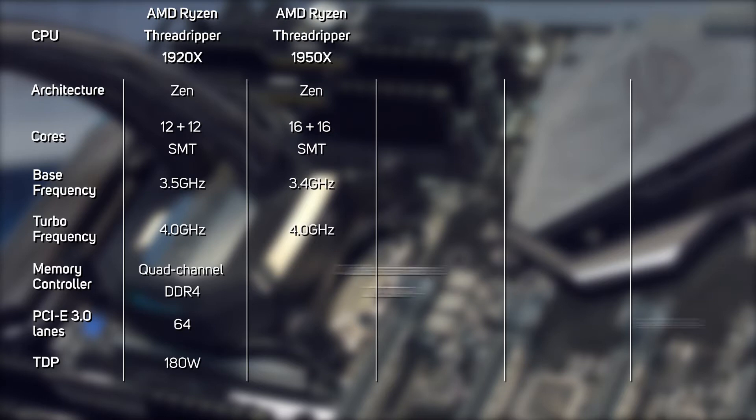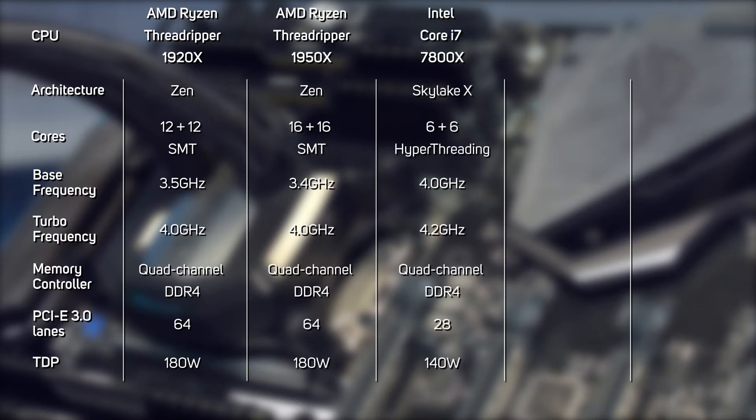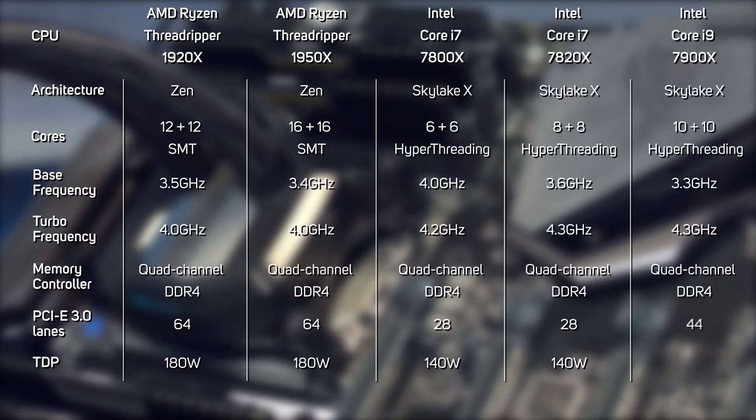At launch there are two Threadripper CPUs: the 1950X and the 1920X. The flagship 1950X features 16 physical cores running at between 3.4 and 4 GHz, whilst the cheaper 1920X has 12 physical cores running at between 3.5 and 4 GHz. As you'd expect, both CPUs support SMT, which like Intel's hyperthreading allows each physical core to process two threads at once for additional performance if the application is coded appropriately.